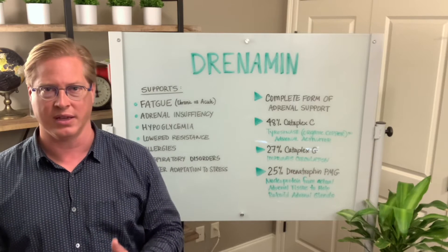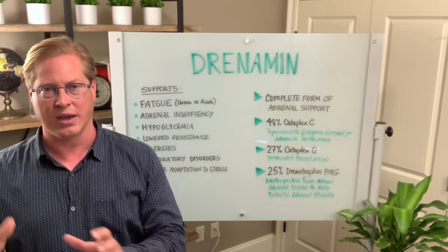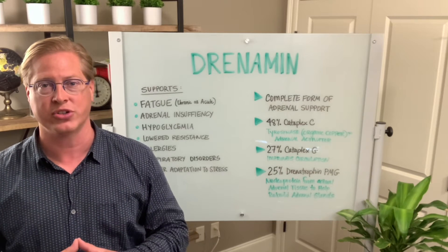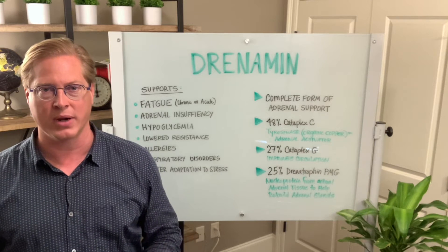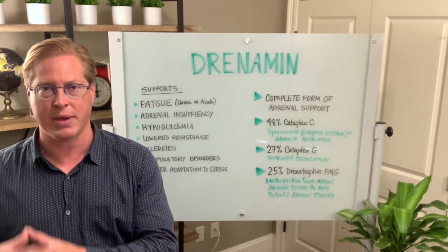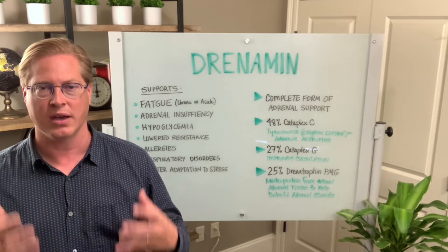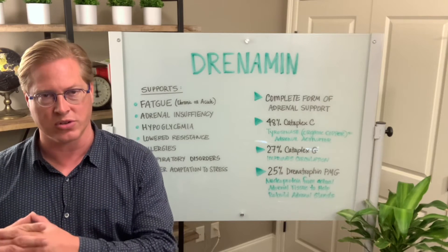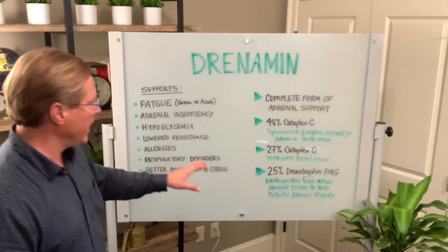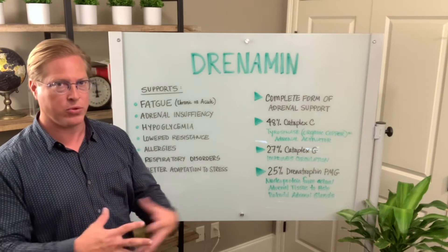Your adrenals are everything. What I see in practice is you get somebody's adrenals strong — they have more resistance to infection, it's easier to wake up in the morning, they heal and repair quicker. You get their adrenals strong and they have better focus, better memory, hormone balance — so many things that the adrenals are a part of.